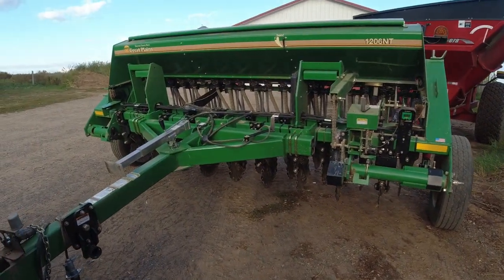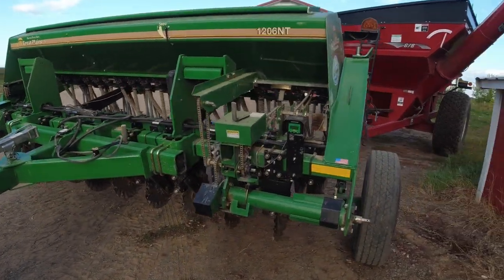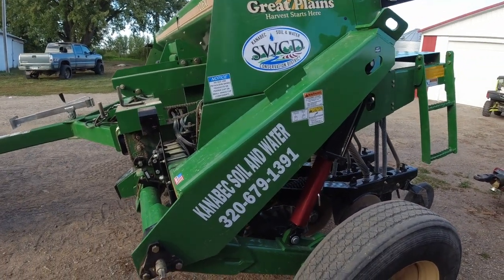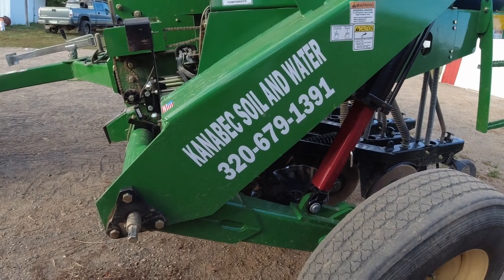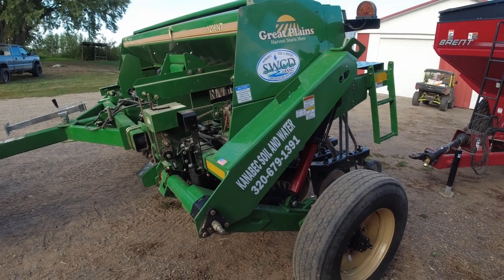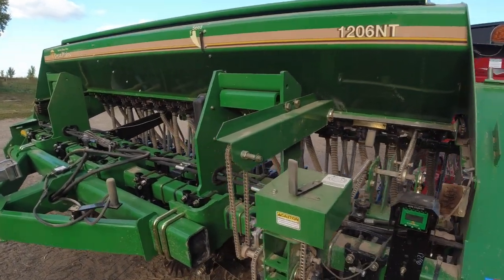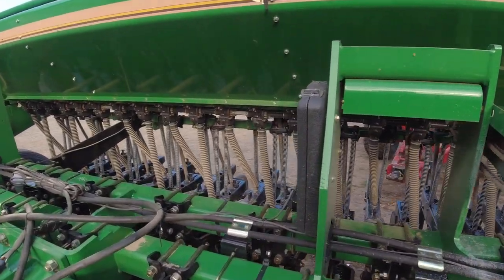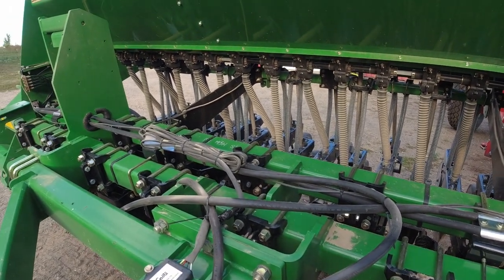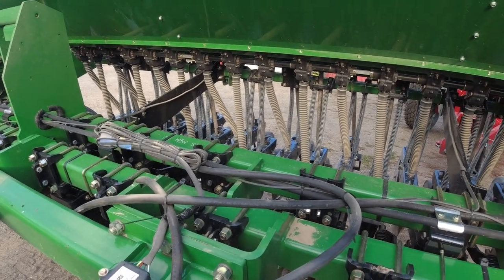Got the Great Plains 1206 NT hooked up to the truck — it's cleaned out and ready to go back. This is actually a rental from our local county soil and water. Awesome drill. My only complaint is it needs markers, or you need a tractor with GPS, because in certain conditions it is really hard to see where you've been. I think if we had some moisture that'd be totally different, but it's just the cards we've been dealt.